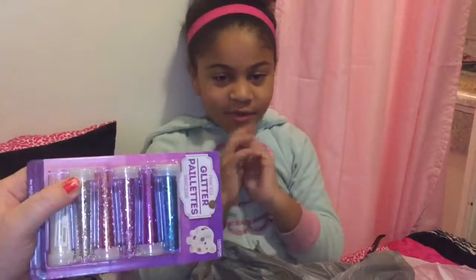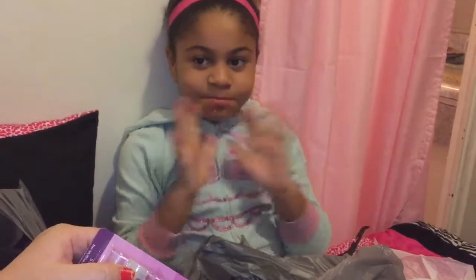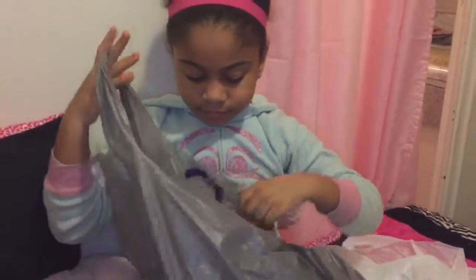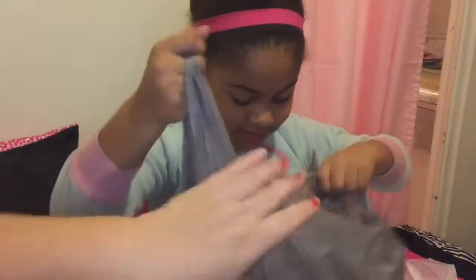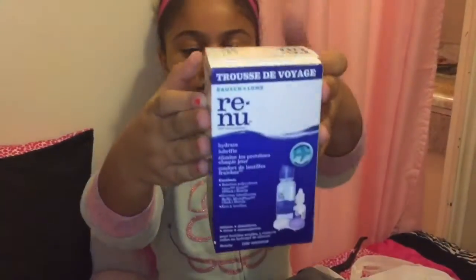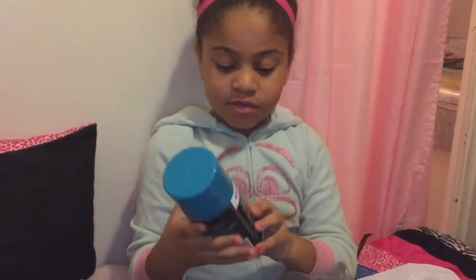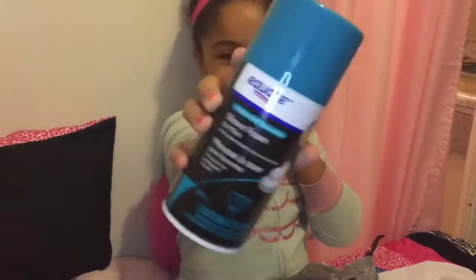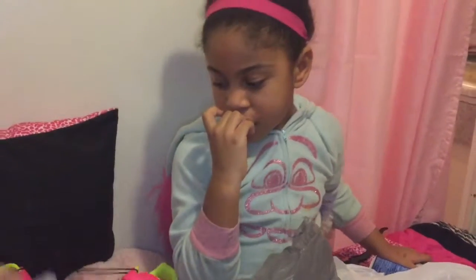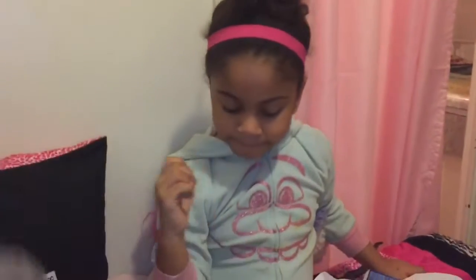And then glitter — what are we gonna do with it? We're gonna try to make goo slime! And for the goo we need Elmer's glue, contact solution, and shaving cream. Oh, and somehow another cinnamon candle ended up in the bag — that's okay.